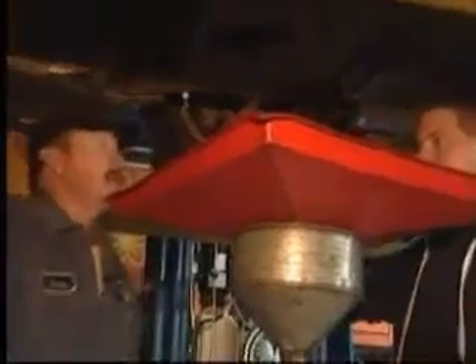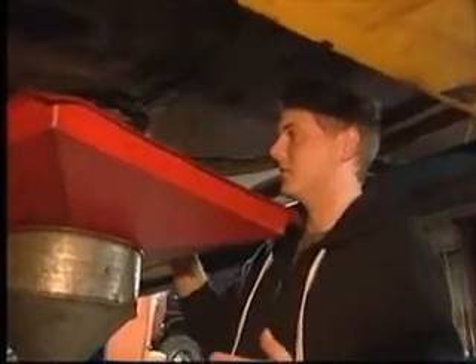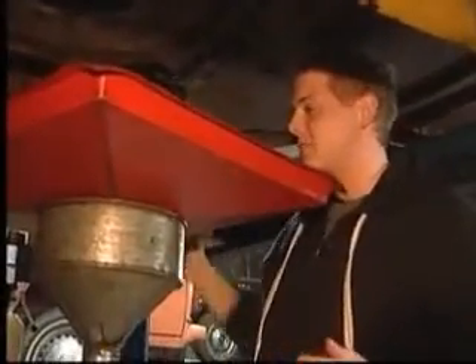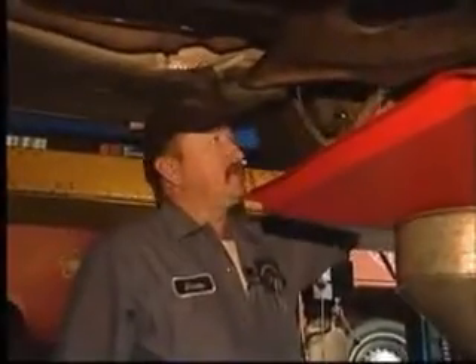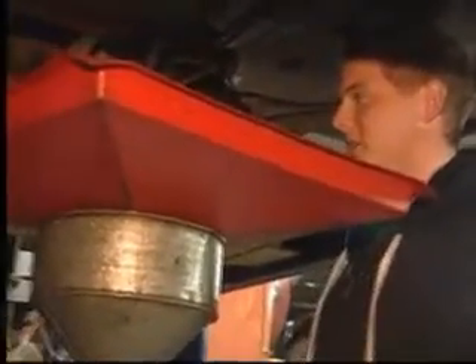It looks like the oil is just about finished draining. How much oil does this BMW hold? Eight and a half quarts. What's the next step from here? I'll put the drain plug back in and take the oil filter out. And then do we lower the car back down? Once I put everything back together. So we got to put it all back together — then the car will be lowered back down and we'll put more oil into it. Yes, we will.